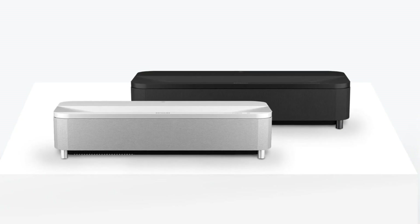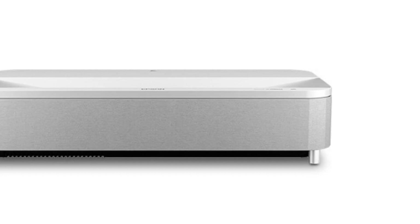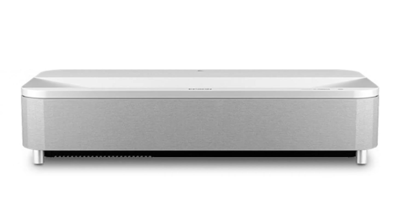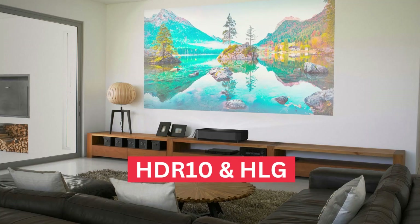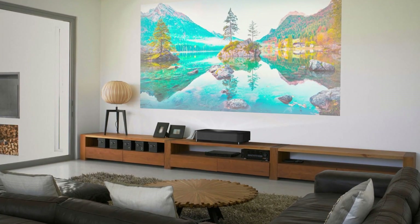Additionally, it supports a fantastic 2.5 million to 1 dynamic contrast ratio. Blacks and whites are nicely contrasted, resulting in detailed shadowing and images. It also supports HDR10 and HLG to further enhance contrast and color vibrancy.